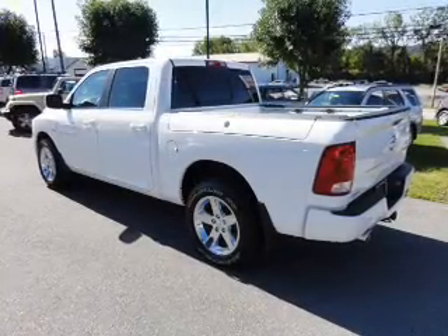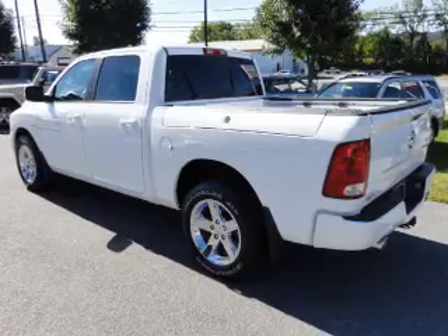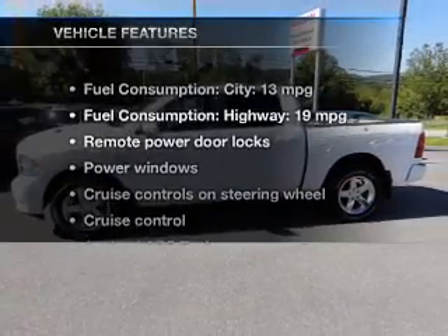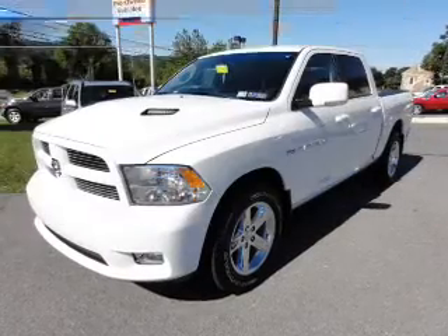Premium wheels give a more luxurious look. You will appreciate the safety feature of anti-lock brakes, and memory settings are one of many features. And with these notable features, you won't want to miss out on the opportunity to own this amazing ride.